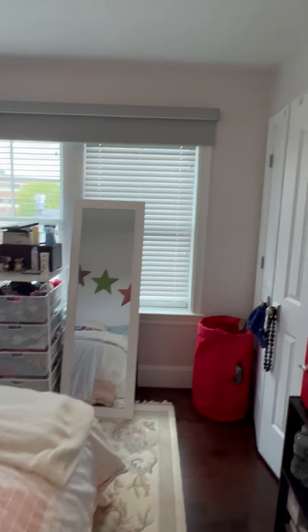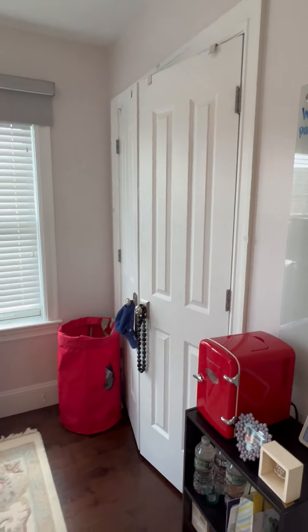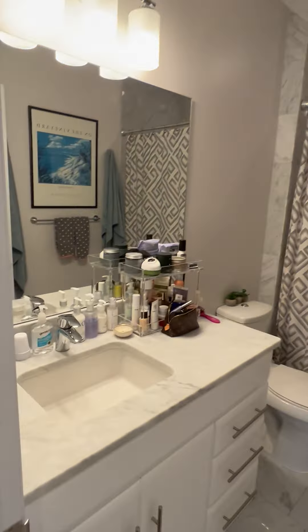This is bedroom two. Double closet. Family bath.